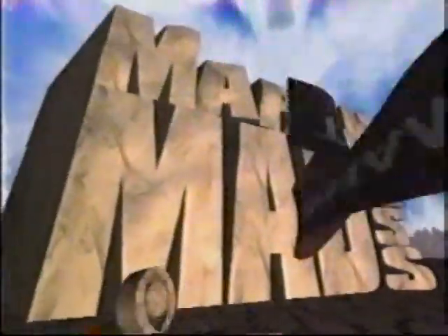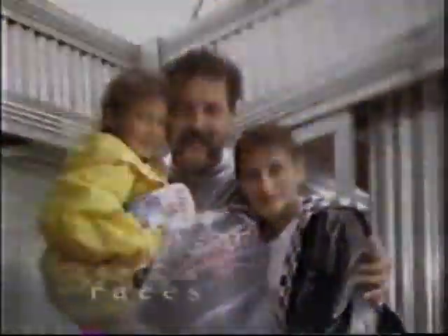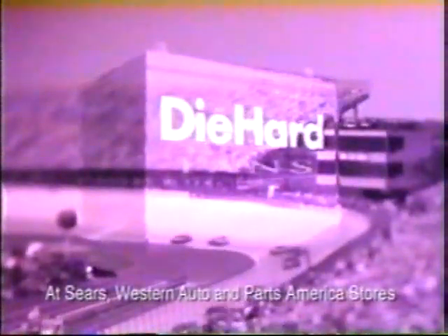There is a sport as American as the automobile. It's a sport that never went on strike. And when its players want more money, well, they just get out and race for it. For these reasons and a million others, millions love it like no other. The Die Hard Battery salutes the die-hard race fans everywhere.